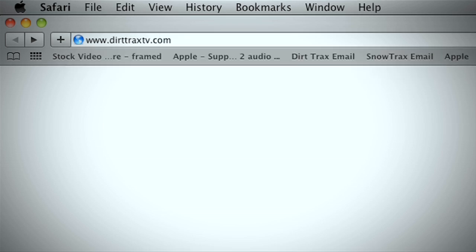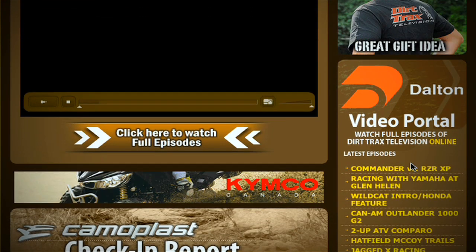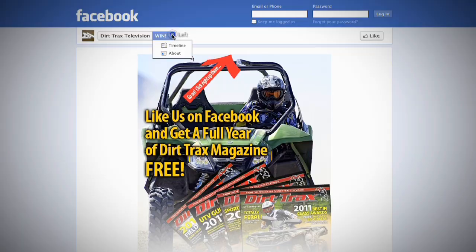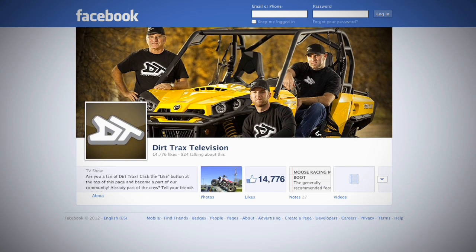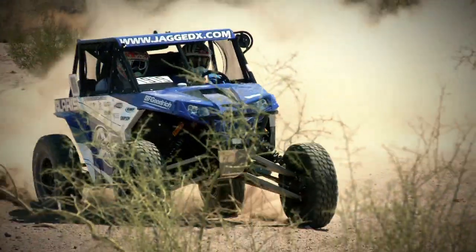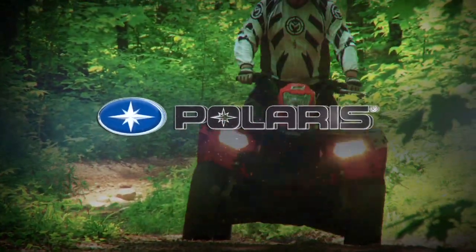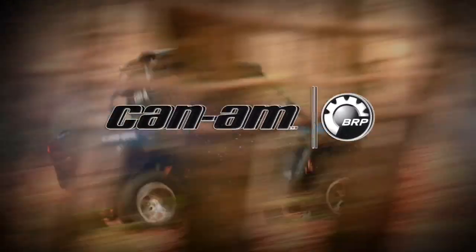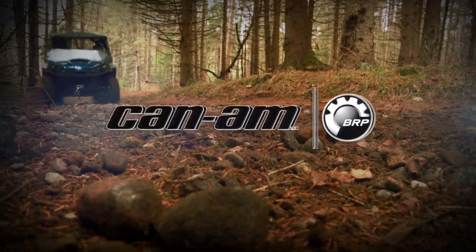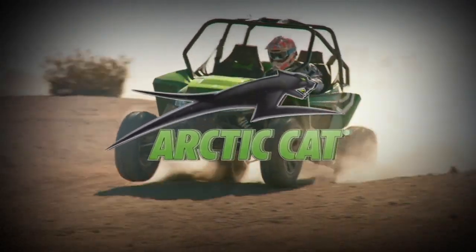Can't get enough of Dirt Tracks Television? Log on to DirtTracksTV.com to watch all your favorite episodes and visit our Facebook page to share your thoughts with other fans. Dirt Tracks Television has been sponsored by Polaris — the hardest-working, smoothest-riding off-road vehicles. Can-Am — the ride says it all. And by Arctic Cat — share our passion.